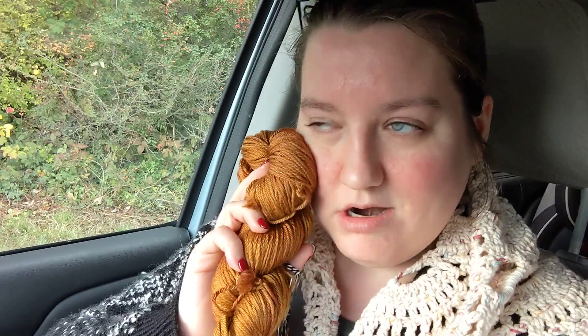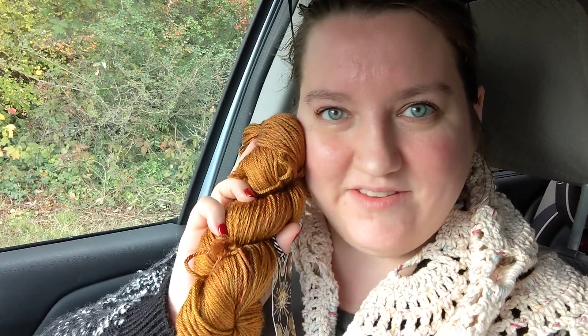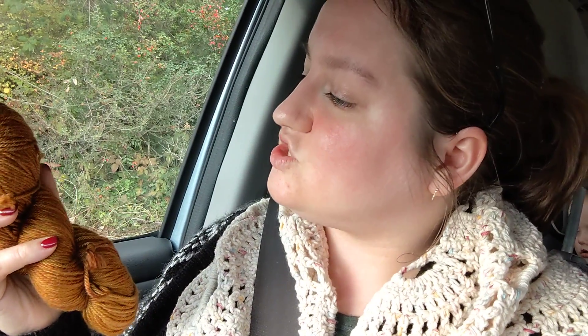In that store I found this gorgeous golden hank of yarn. It is so soft. It is 75% merino and 25% mulberry silk, and there are 246 yards in this hank. It doesn't actually have a yarn color name to it, but that is perfectly okay because I am just so in love.